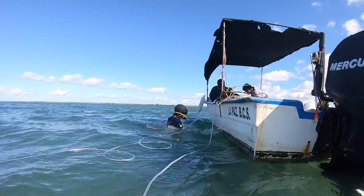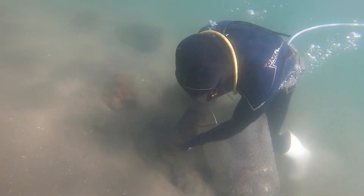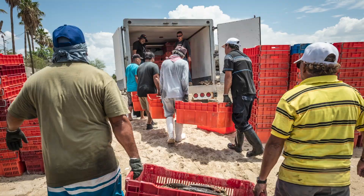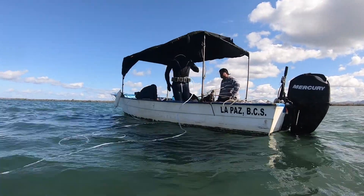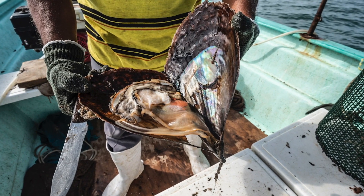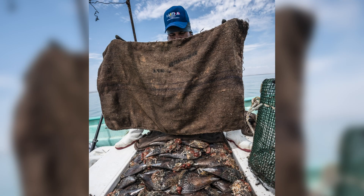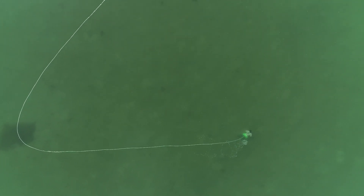The people of El Manglito dive for scallops, mussels, and clams as their primary source of income, so healthy shellfish populations are critical to keep their community thriving. When it comes to sustainable fishing, size matters. Fishermen need to know that what they catch — like the scallop in the photo here — is big enough so that those animals have enough time to reproduce and sustain the population. That means the community needs to determine a minimum harvest size to ensure the future of their fishery and their way of life.